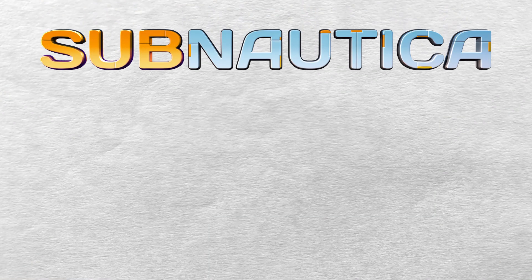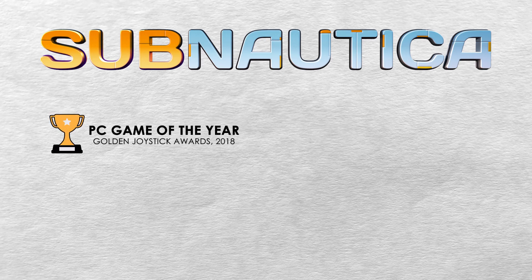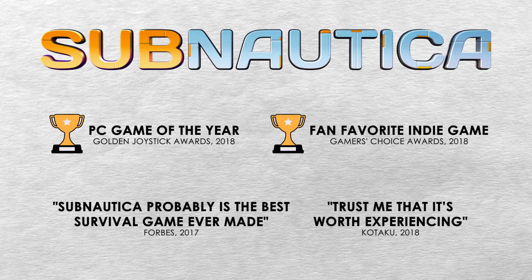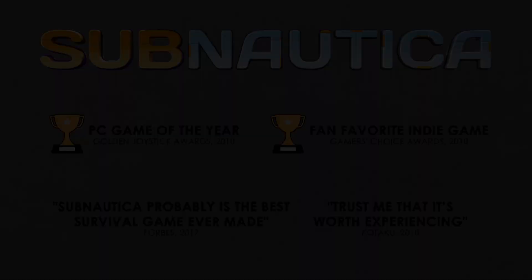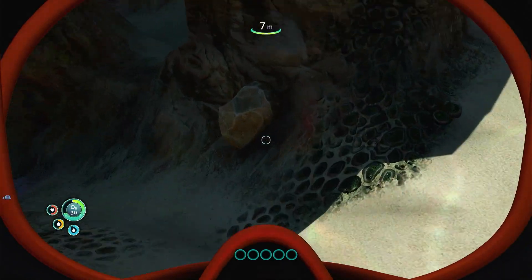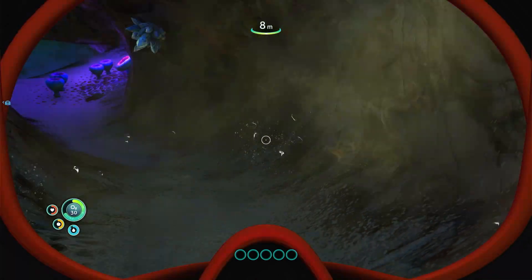However, one game that walks the line between the two is Subnautica from Unknown Worlds Entertainment. After entering into early access in 2016, this indie survival horror game went on to receive various awards along with praise for its excellent design. While it's rather contradictory that a game can be extremely calming while also incredibly tense, this is the experience that Subnautica offers.